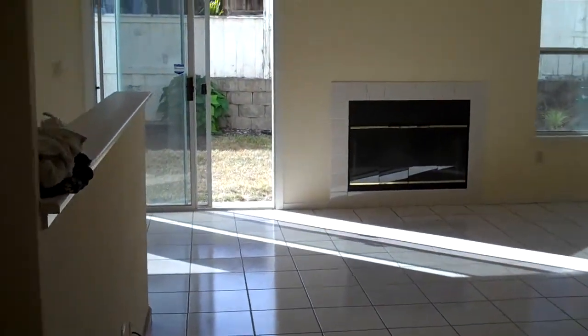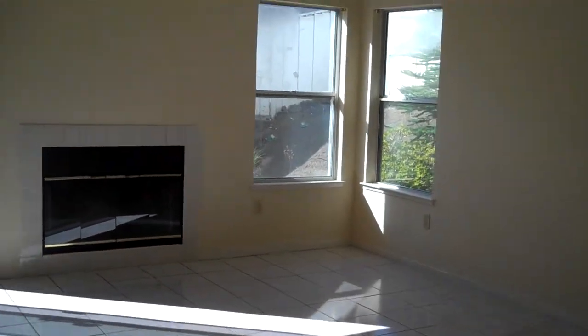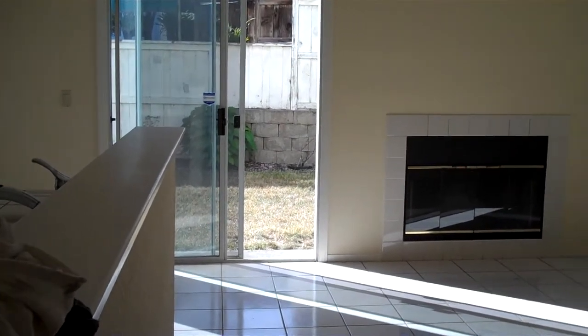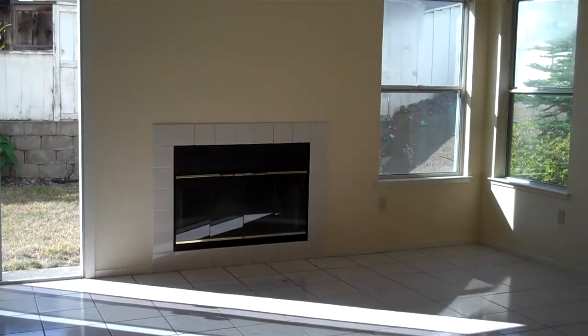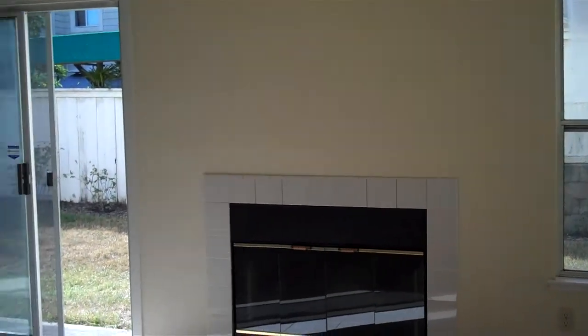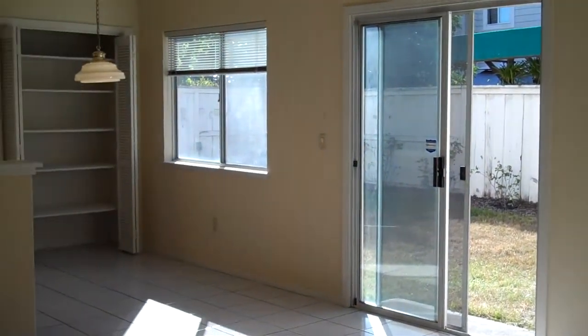So let's go into the family room area. Here we have tile floors and a fireplace. Plenty of windows, lots of light. And if we spin it around we'll see the kitchen.